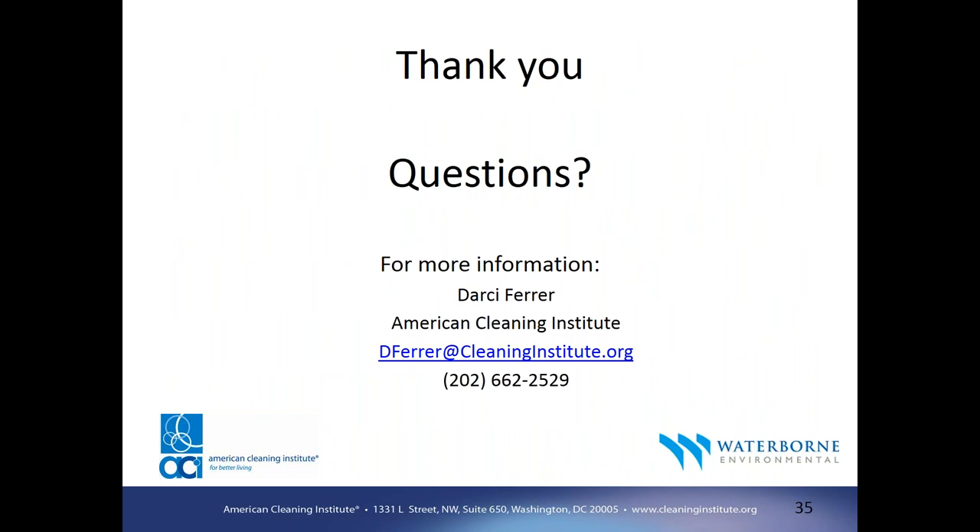Thanks, Chris. I'll remind folks there's a questions box at the bottom of your toolbar. We are recording this presentation and will provide a link to the presentation and slides to all registered participants. iStream is sponsored by the American Cleaning Institute and is made freely available to the public. You can access the model by going to www.istream.org.